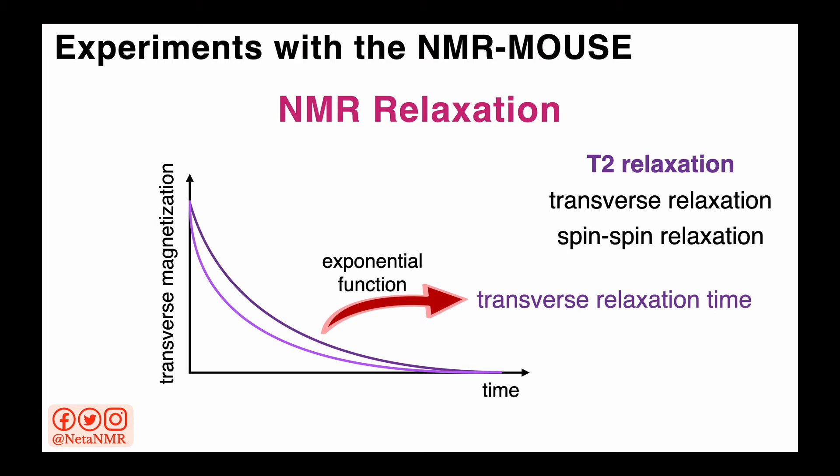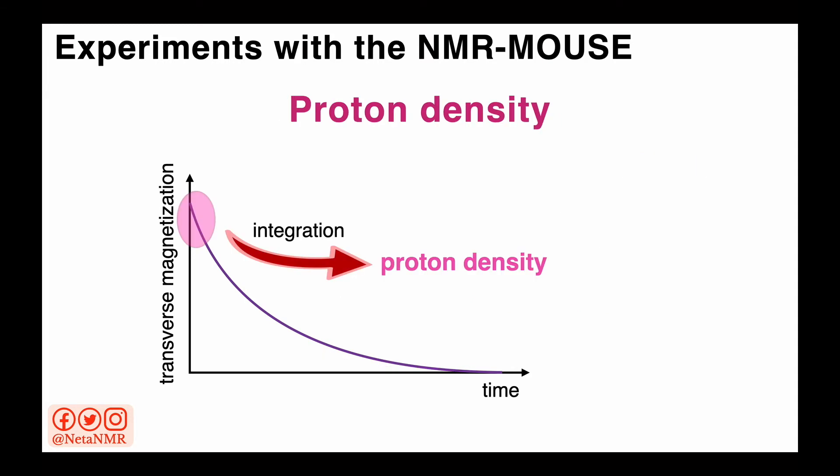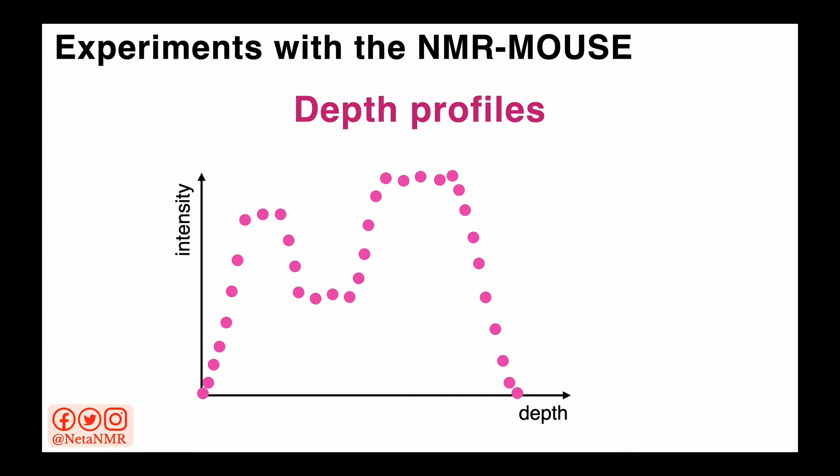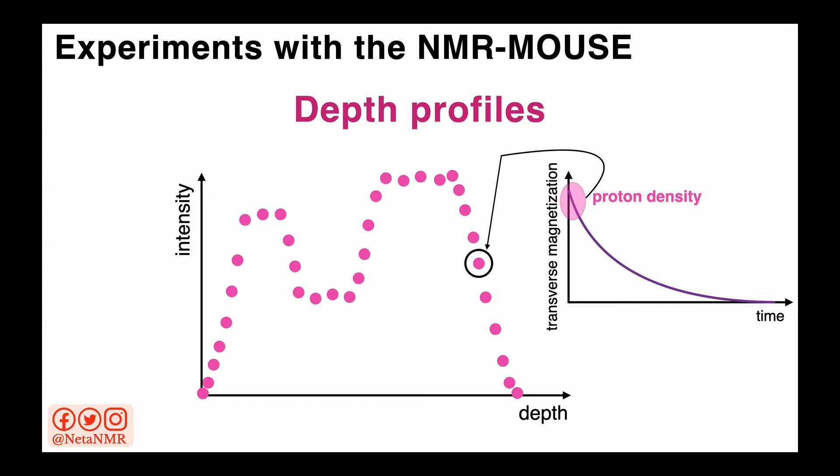Besides fitting the T2 decays with exponential functions to obtain T2 values, we can also do a different kind of analysis on the T2 decay curves. We can integrate the first region of the T2 decay and that gives us the proton density — a value proportional to the amount of hydrogen atoms present in that region of the sample. By measuring T2 experiments and extracting the proton density at different depths within a sample, we can record depth profiles. Each point in a depth profile represents the proton density at a certain depth obtained from T2 measurements at that depth.